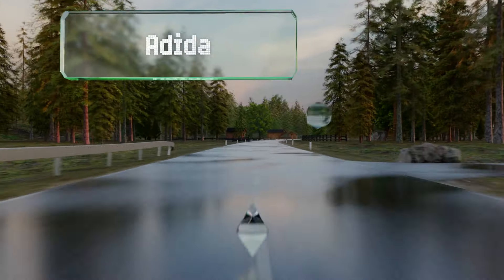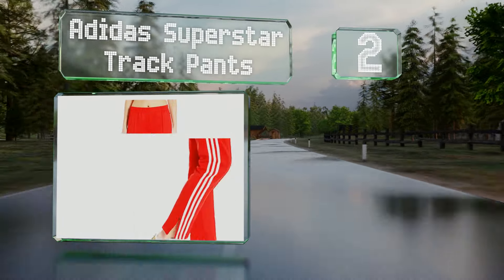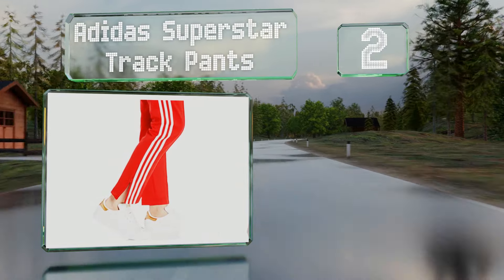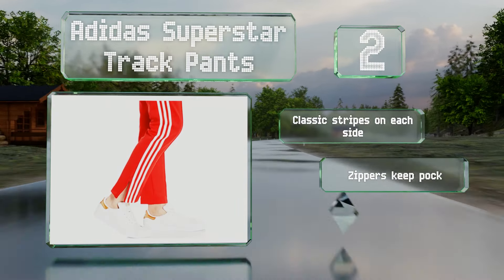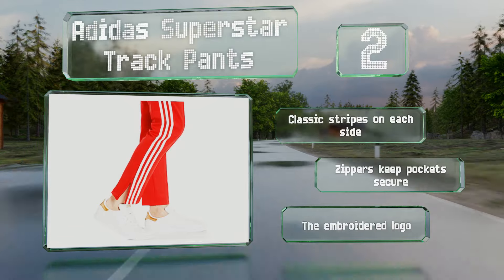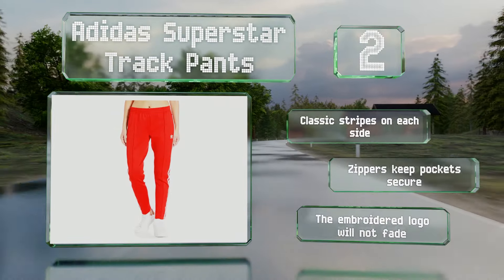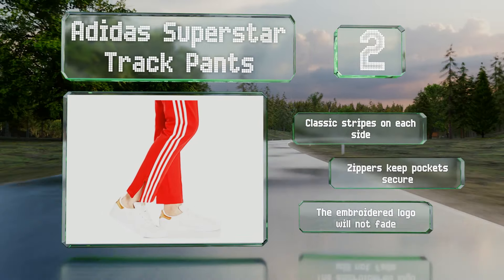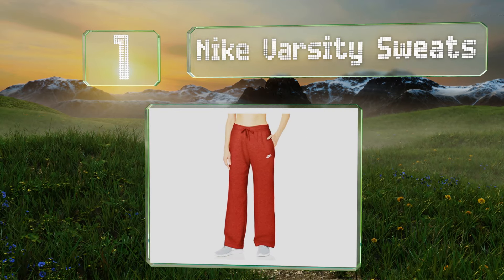At number two, designed to provide comfort after a workout, the Adidas Superstar track pants hug the body from the hips to the ankles. Center seams contribute to a slim profile, and zippers on the bottom let you flare the legs to change up the look. These feature classic stripes on each side, zips to keep the pockets secure, and an embroidered logo that won't fade.